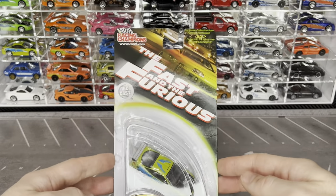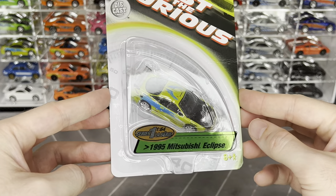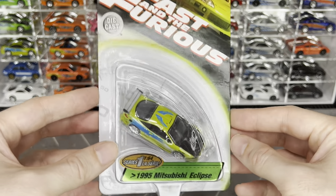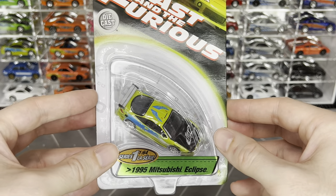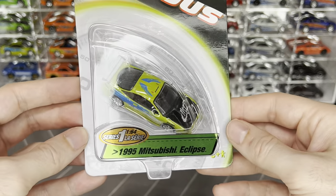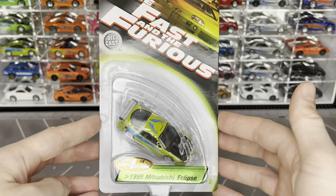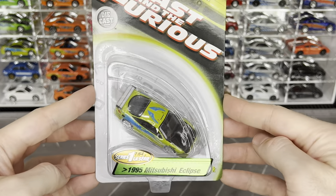Continuing with non-Hot Wheels brands, we have Racing Champions, which from what I can tell had a really big market share and a ton of product for Fast and Furious back in the early 2000s. I have a decent amount. Interestingly these also say 1:64th scale but they're actually even smaller than the Revell cars.